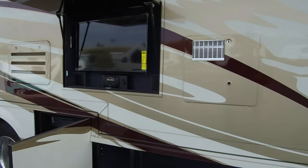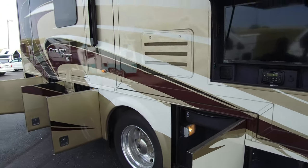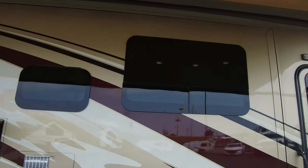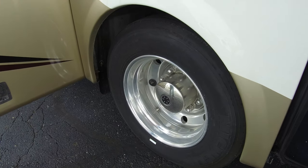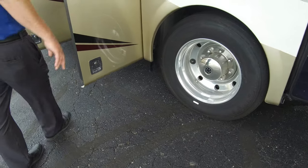We have a 10-gallon gas and electric water heater. Frameless windows throughout this coach, and they just look beautiful. We are on the bigger 22-and-a-half-inch tires — same tires that a lot of diesel pushers come with — and we are on the Alcoa aluminum rims as well, which are going to look better and not rust.